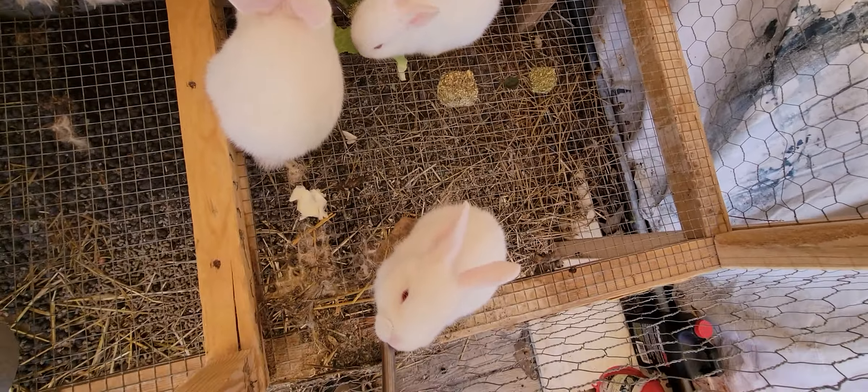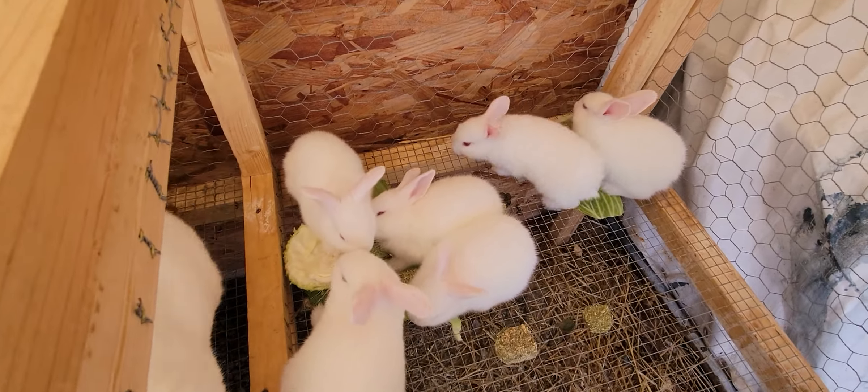This momma had seven babies, all white. They're all very happy and healthy, and very much like cabbage.